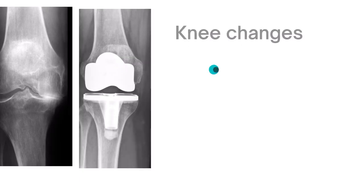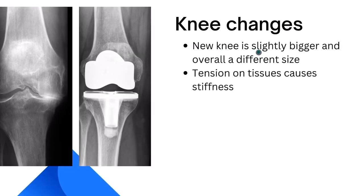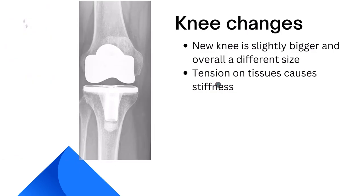Regarding knee changes: you're going from an arthritic knee to a new knee that is an entirely different size — often bigger. You may have had a crooked knee, and now they give you a straight knee, which puts a lot of tension on all the surrounding tissues and causes that stiffness sensation. The muscle-to-brain connection is also disrupted because of these significant anatomical changes after surgery.